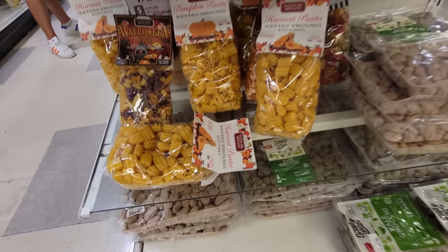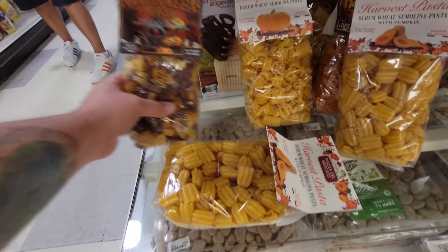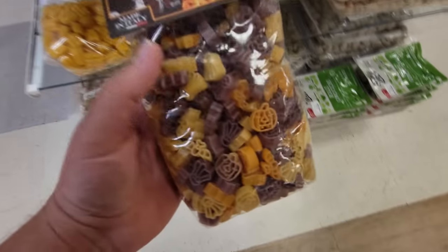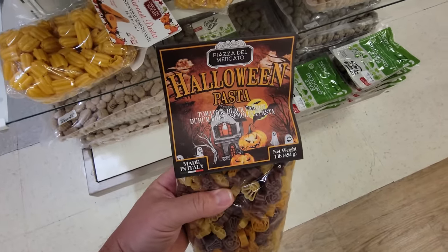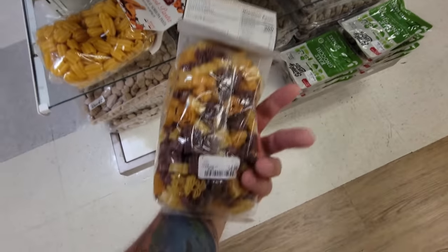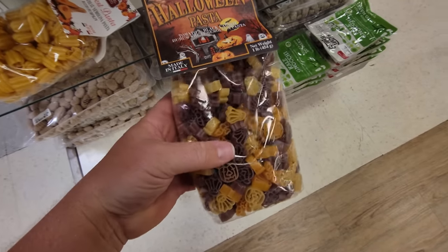Wait a minute — this just got awesome. Look at this Halloween pasta! It's pumpkins and bats and ghosts — pasta shaped like Halloween-y things. That is so cool. That's the most awesome ever.